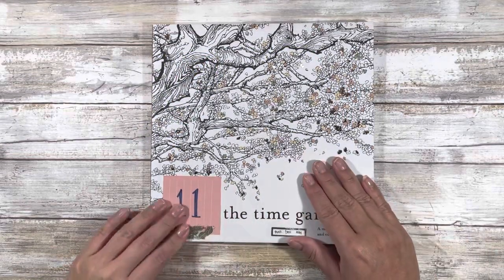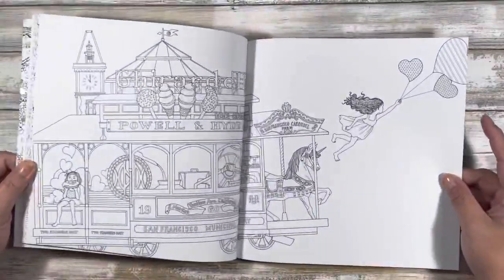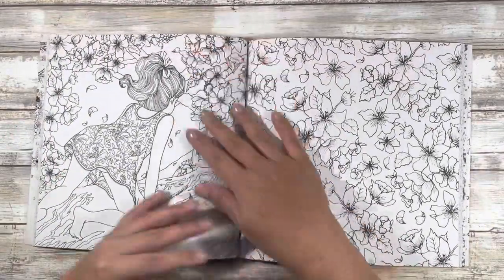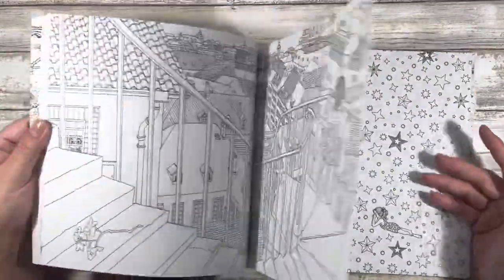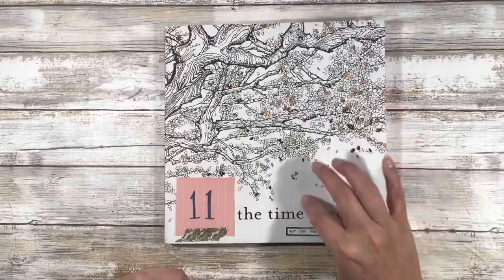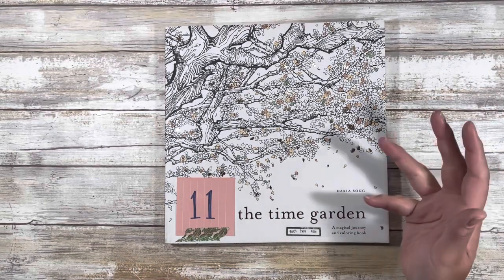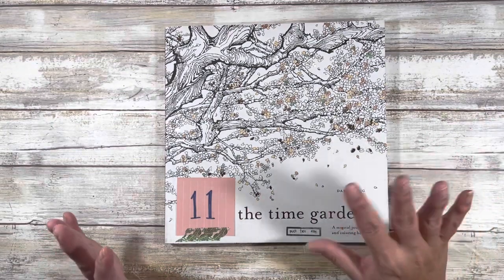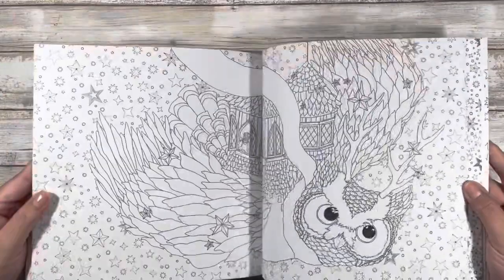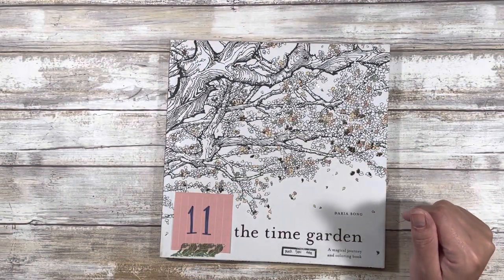The final book is 'The Time Garden' by Daria Song. I purchased this back in January 2021 when I first started my coloring journey. I love the art in here and in her other books — but not enough to keep a book I'm not excited to color in. Even though it's really pretty, I'm not going to keep it, and that brings us to the giveaway.